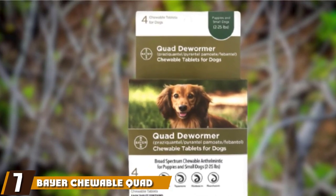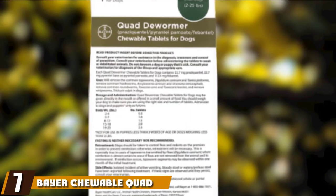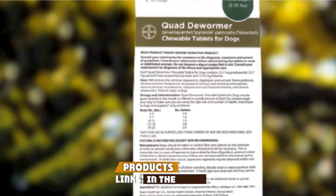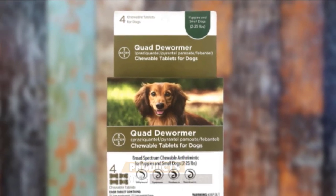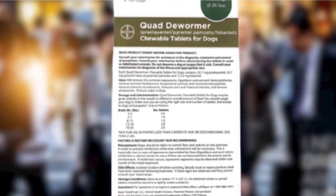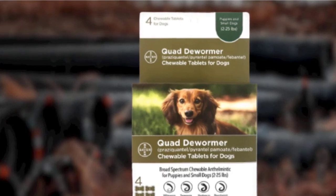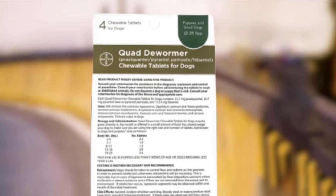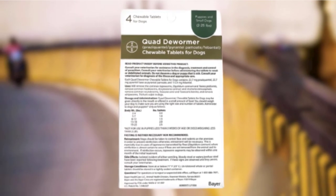Moving on to number seven: Bayer Chewable Quad Dewormer, a broad-spectrum dewormer. The Bayer Quad Dewormer is effective against four different types of dog intestinal parasites: tapeworms, roundworms, hookworms, and whipworms. It works effectively in a single dose and is suitable for young puppies above the age of three weeks. You will need to weigh your dog prior to feeding them this chewable to ensure you are using the right number of tablets according to their weight.